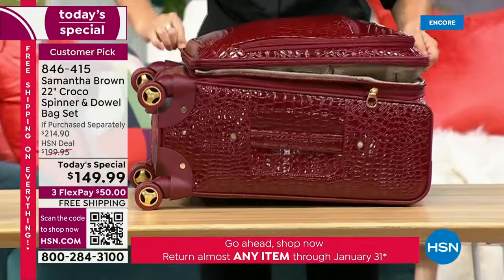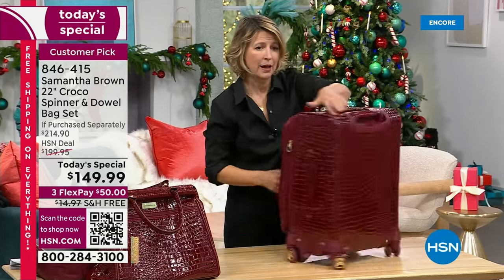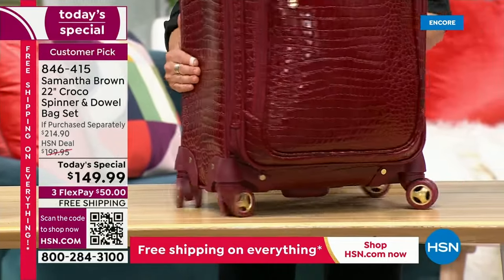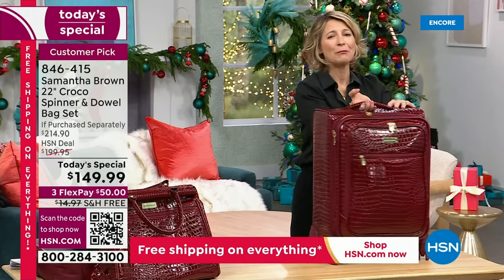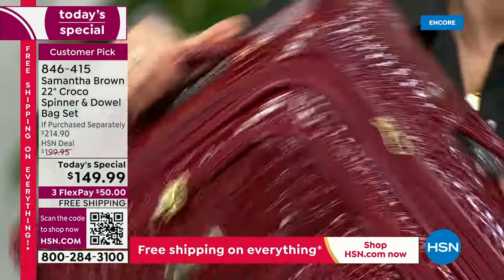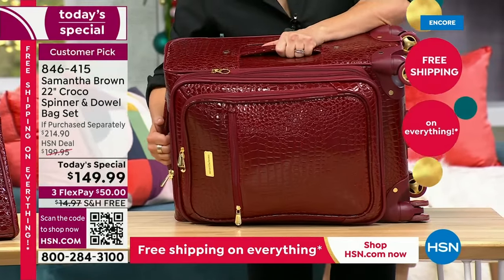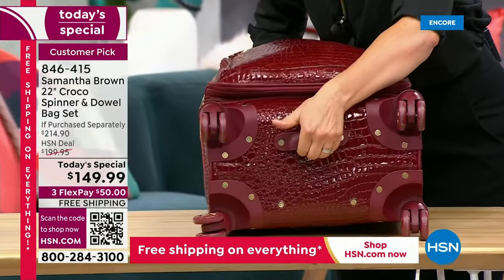A major change from the original: the bag has moved from four wheels to eight. The dual-wheel system distributes weight more evenly, creating a gliding feel rather than rolling — 360-degree spinner wheels. All the handles you love are still there: a padded top handle that lifts two inches and recesses back into the bag, a side handle that also retracts, and a bottom pullout handle. The retractable handles prevent machines from ripping them off if you check the bag.